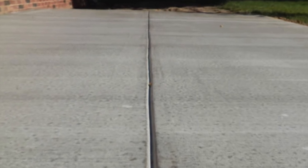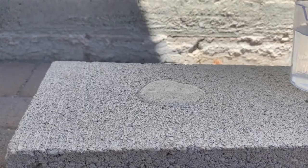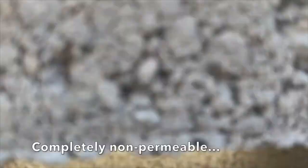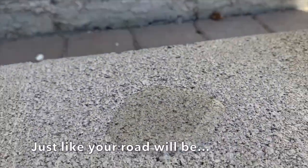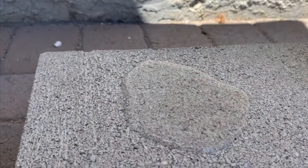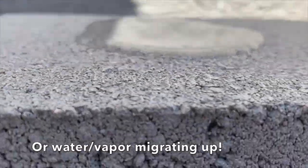We have no expansion joints in our natural pavement because it does not expand and contract — it's non-permeable. Water does not get in there and expand and contract or deteriorate. It also doesn't leave room for weeds to grow up through the cracks or through the expansion joints. Any material that's porous creates a great environment for a root system to grow up through it, and that destroys a lot of concrete and asphalt surfaces over time.